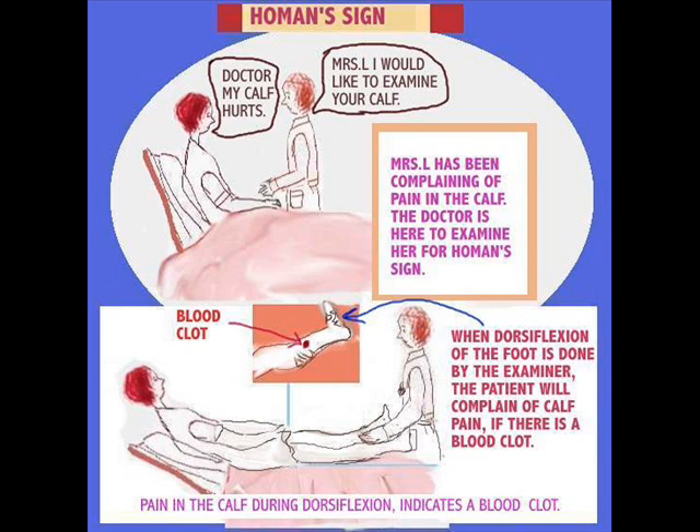Hohmann's Sign: this patient is complaining of calf pain after delivering her baby, and the doctor is here to examine her for Hohmann's Sign. How do you identify it? When dorsiflexion of the foot is done by the examiner, the patient will complain of calf pain if there is a blood clot.